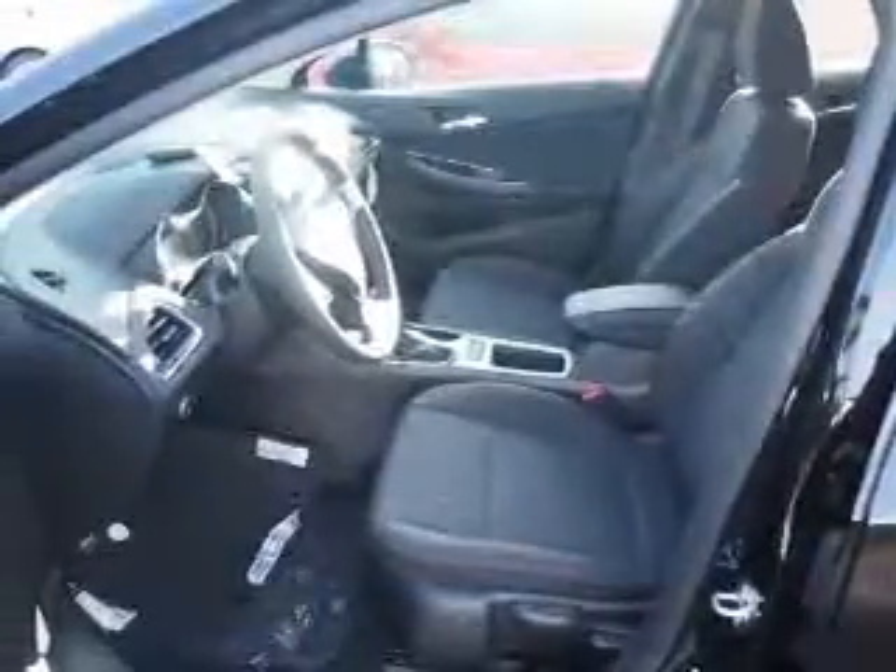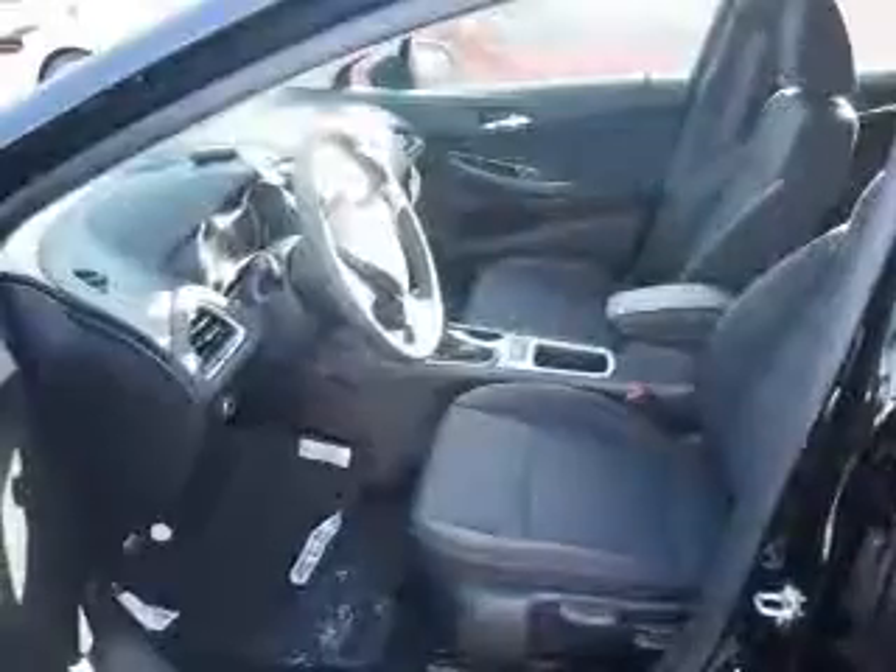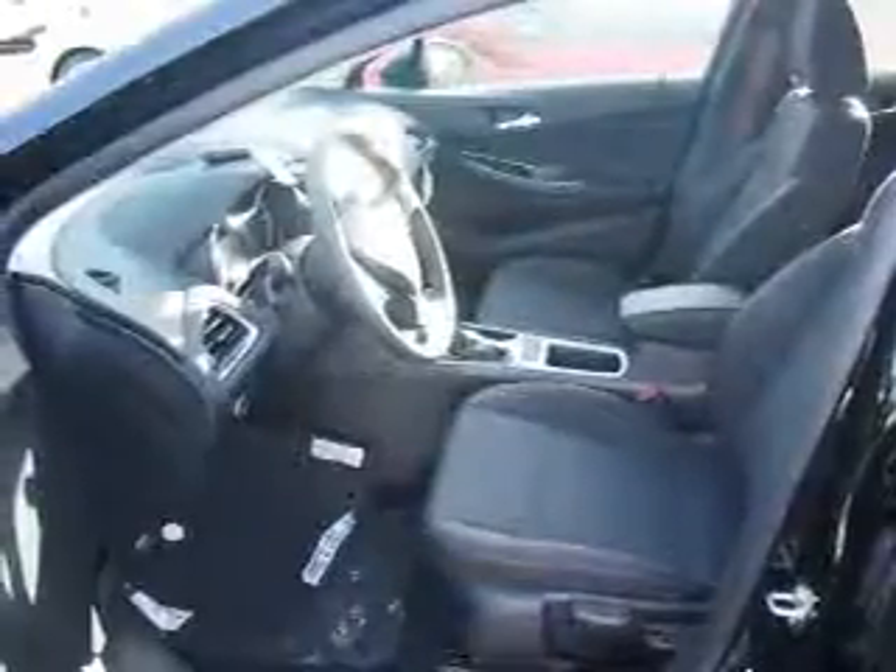Front ventilated disc brakes, daytime running lights, anti-lock brakes. Inside you'll find Bluetooth connectivity, an auxiliary input, and a backup camera.